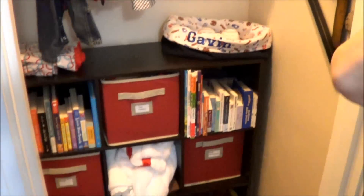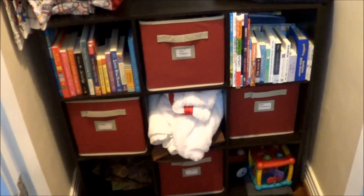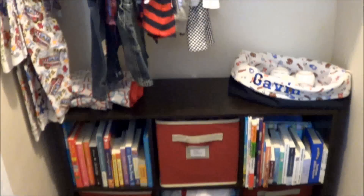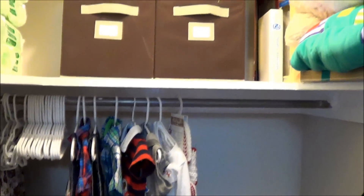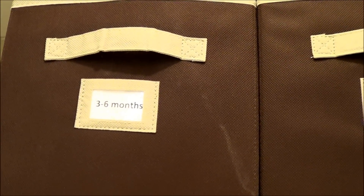In the closet we have a bag for used cloth diapers, ready to wash. There's a storage bin with different toys, shoes, and baskets. He's got a lot of books to read. We have some extra clothes as well. We also have a keepsake with his footprint from when he was first born and a little picture from the hospital. Extra clothes are sorted by months and labeled so we know when to use them.